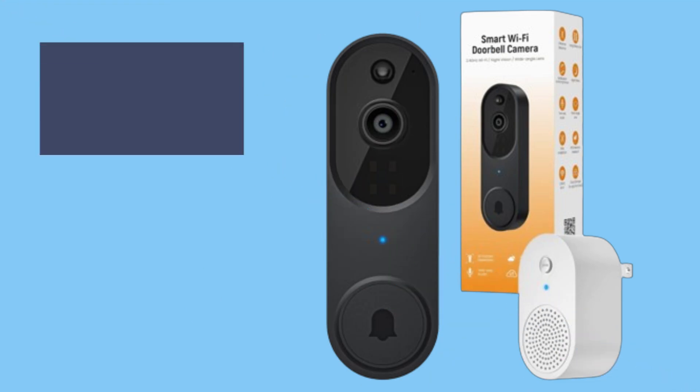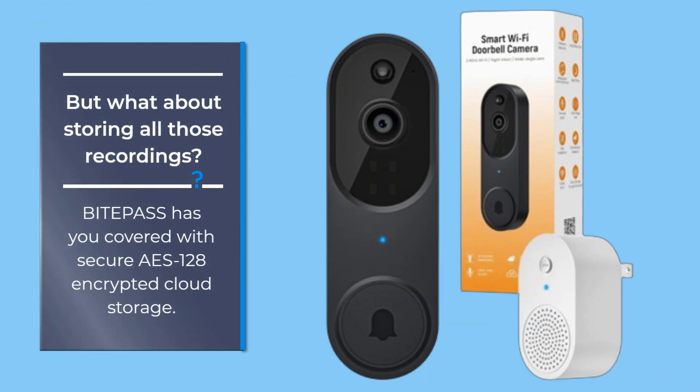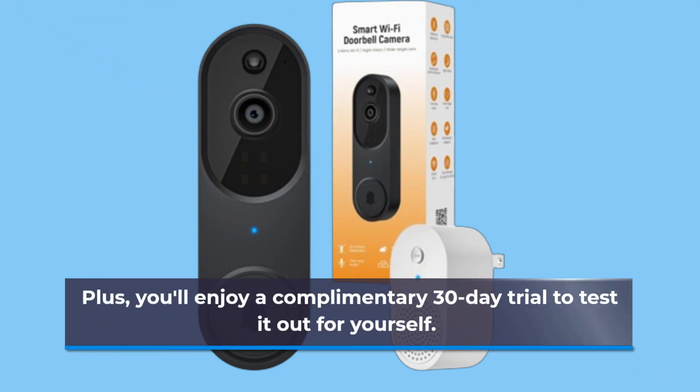But what about storing all those recordings? BITEP ASS has you covered with secure AES-128 encrypted cloud storage. Plus, you'll enjoy a complimentary 30-day trial to test it out for yourself.